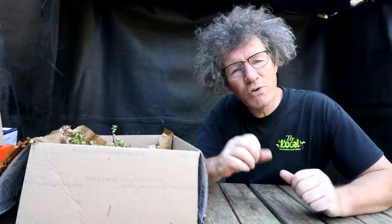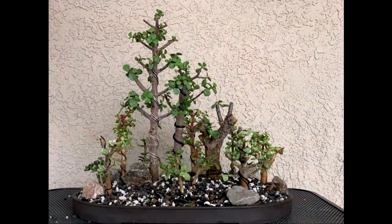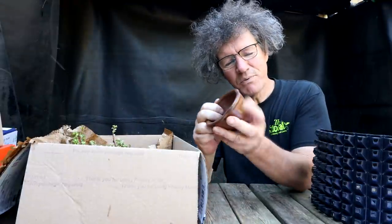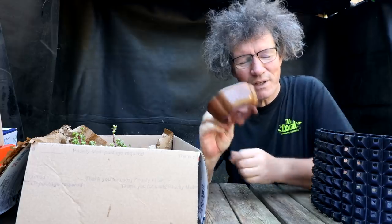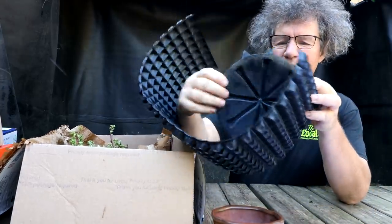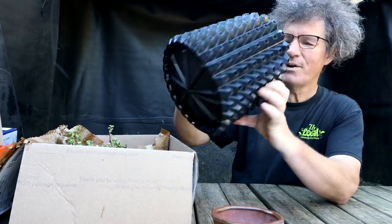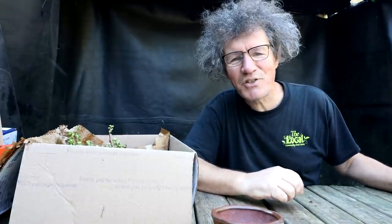Mitchell made some really cool Portulacaria afra forests — I'll show you some pictures of those. In the box he also sent a really nice bonsai pot, almost like a copper color — really nice. And a large root maker pot where you wrap it around and hold it in place with ties, making a really nice kind of air pot. Thanks very much Mitchell, I think that's just awesome.